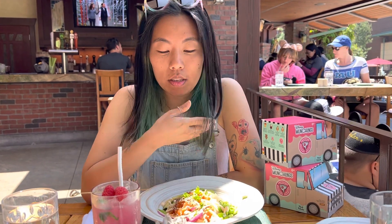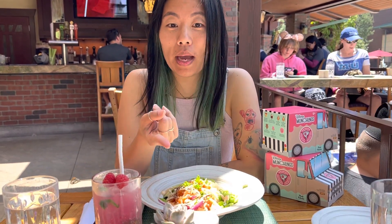We are at Craftsman Bar at the Grand Californian Hotel. I ordered the Poke Bowl and I think you got the Wagyu Burger.